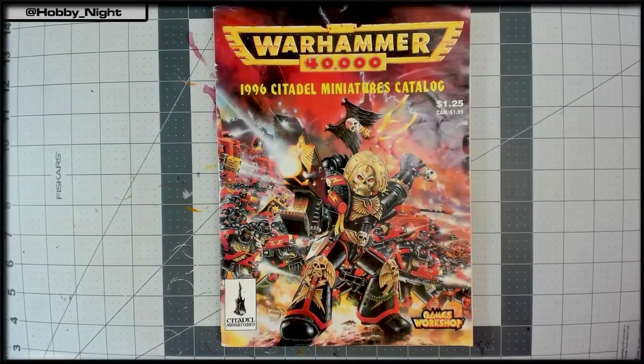Here we are back home with the Warhammer 40,000 1996 Citadel Miniatures Catalog, which cost you a whole $1.25, or in Canada, $1.99. John is in fact here and he is going to be in control of flipping the pages. He'd like to introduce himself — he manages our other YouTube channel, YouTube.com/Alchemical Rabbit, where we play a lot of Warhammer video games, lots and lots of Total War.